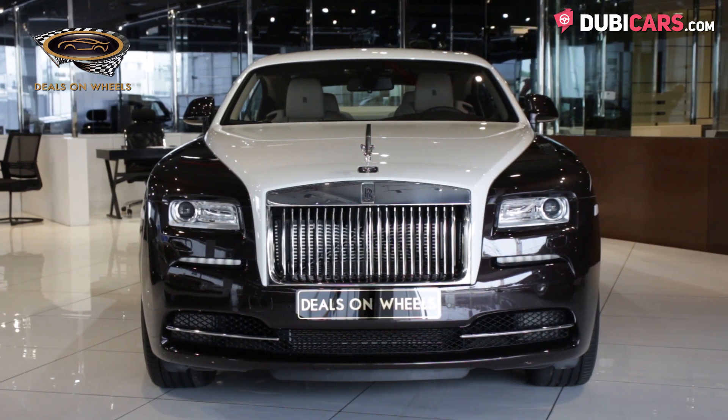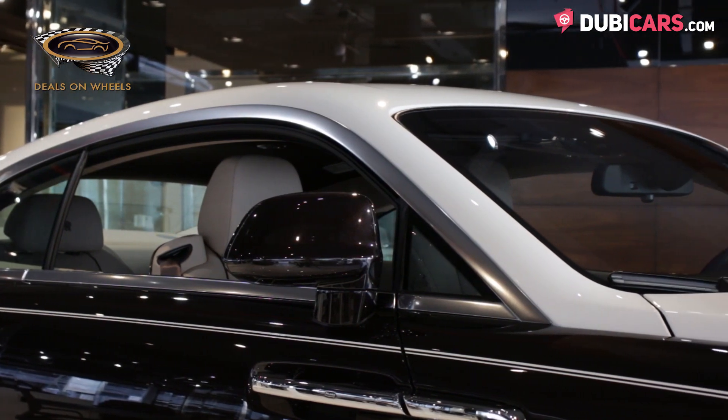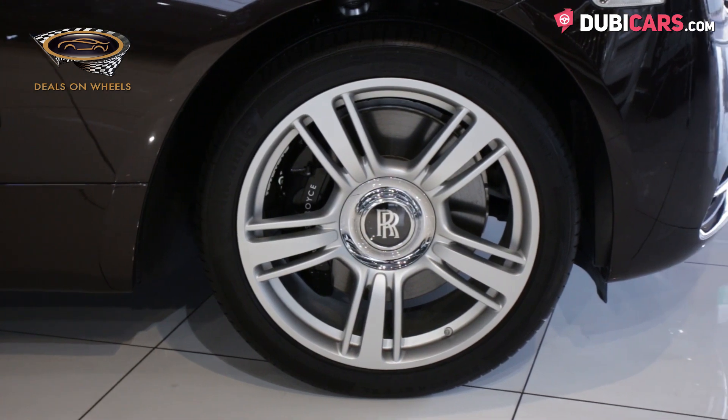Sporting a two-tone finish, the exterior is painted in a deep brown, with white covering the roof, bonnet and boot. The white contrast extends to the wheels, highlighting the weighted centre locking caps.